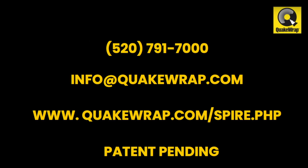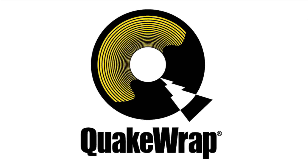Phone: 520-791-7000. Email: info@quakewrap.com. Website: www.quakewrap.com/spire.php